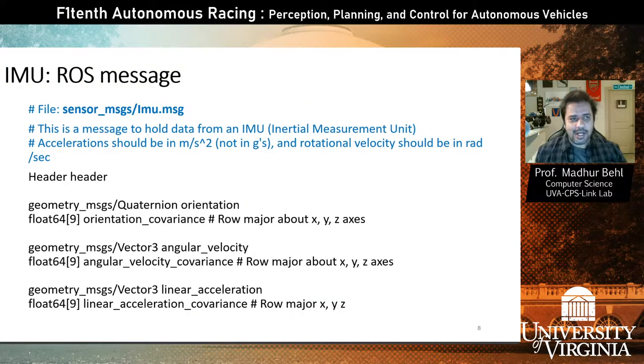This is what the IMU ROS message type looks like. There's a special message type called IMU.msg, and it gives us different geometry messages: angular velocity, linear acceleration, and quaternion. Quaternions are essentially unit vectors in the rotational axis that can easily be used to infer roll, pitch, and yaw.